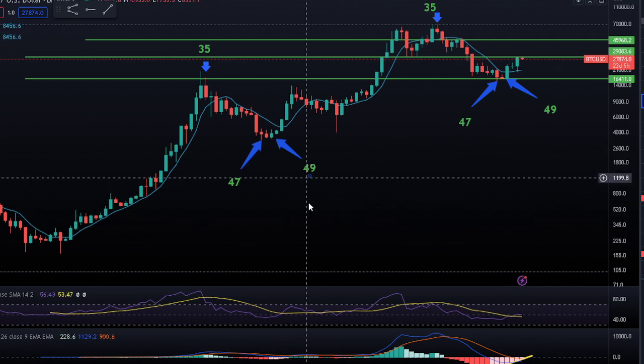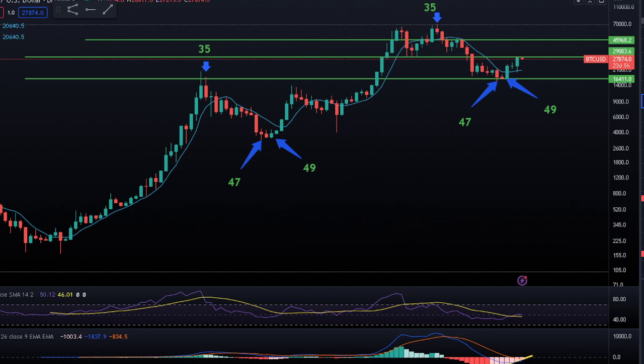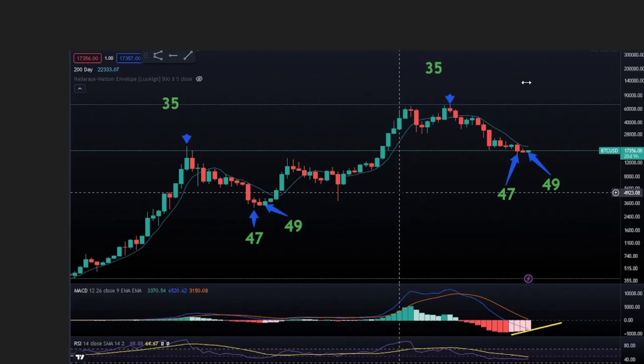As you can see on the screen, we've got it listed out just like we did in our previous video we made about three months ago. I'm going to show you it first. As you can see, we pointed it out back in about January — we usually make a high around month 35, a low around month 47, and then our second low, which starts the bull run, in the 49th month.